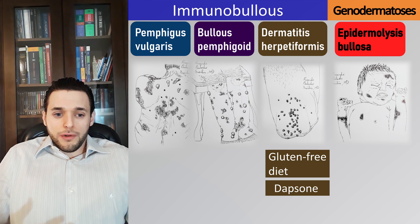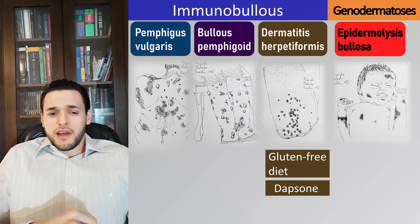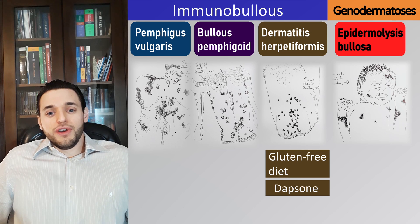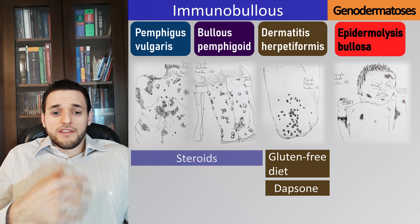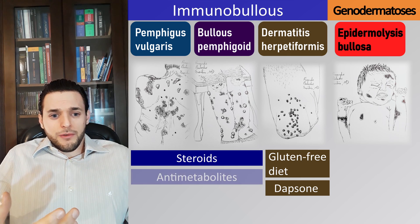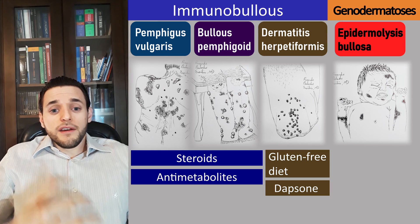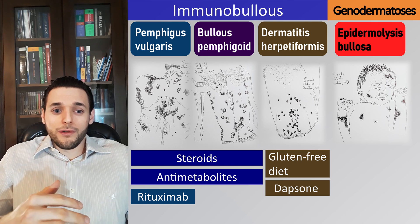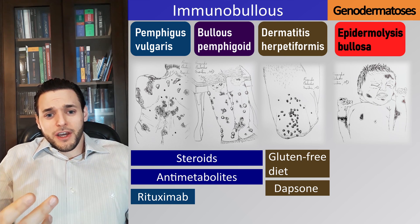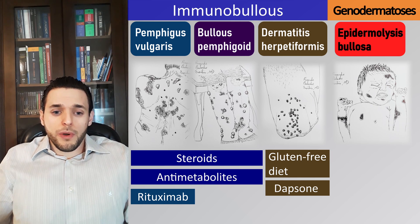Treatment of immunobullous diseases such as pemphigus vulgaris and bullous pemphigoid, like most autoimmune diseases, aims to achieve remission rather than cure, and involves some degree of immunosuppression relying mostly on steroids, sometimes associated with anti-metabolite drugs such as methotrexate and azathioprine. Anti-CD20 rituximab is also used specifically for pemphigus vulgaris. Additional medication for improving pain and preventing infection of the lesions may also be warranted.